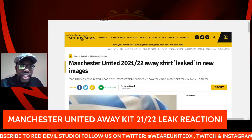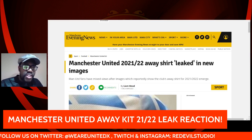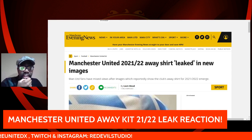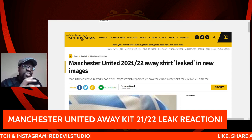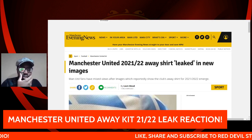Hey guys, it's Old Man G here, back again on our video for Red Devil Studio. Something a bit different actually, and this came out from Manchester Evening News, I think yesterday. This is possibly the Manchester United 2021-22 leaked away kit — I'm just going to give a brief reaction to it.